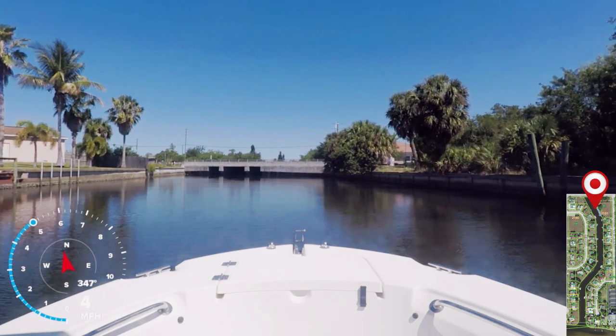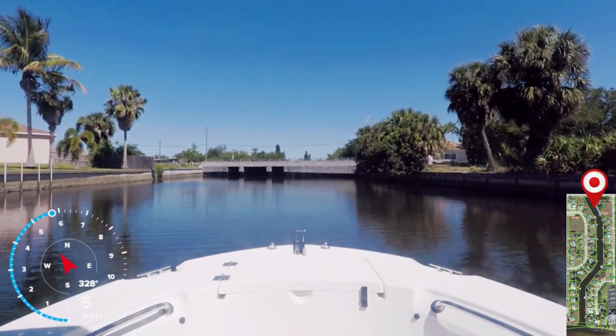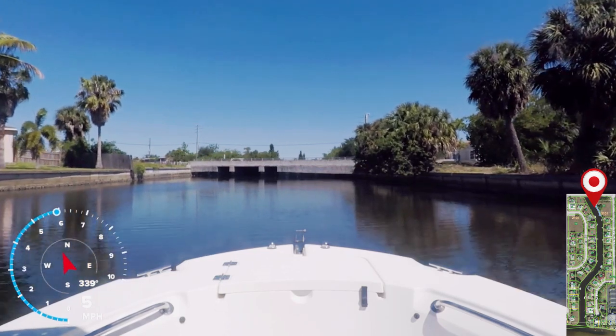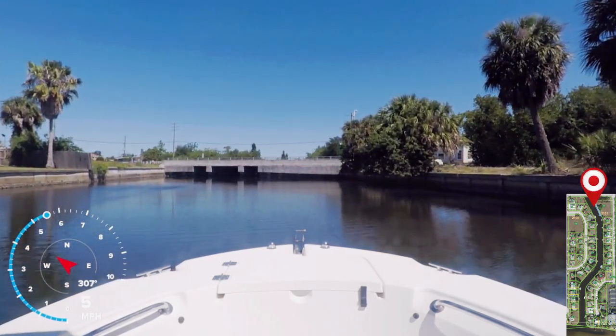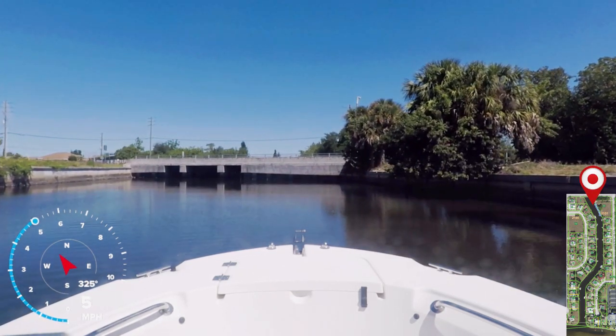As we reach the end of the canal, you'll notice this is Edgewater Drive and the bridge has very little air draft. The canal does continue on to the other side of the bridge; however, most of those houses, although waterfront, cannot accommodate a boat unless it's a very small boat that can fit under this bridge.